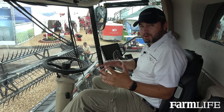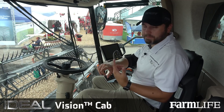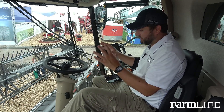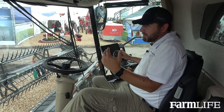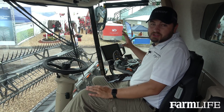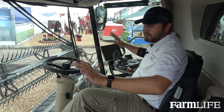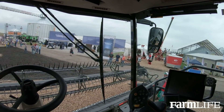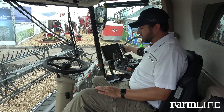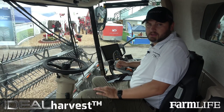We're in the Fendt Ideal Combine in what we call the Vision Cab, which is really built around comfort, control, and visibility. The seat feels fantastic, and we've got good ergonomic control with the hydro handle. Everything is at your fingertips through the hydro handle, making sure you can be more productive and efficient. As far as visibility, looking out the window you have a great amount of visibility — you can see all the way to both ends of your head when harvesting. And when we talk about the Vario Terminal and items within the armrest, there's a lot of technology built into the Fendt Ideal Combine.